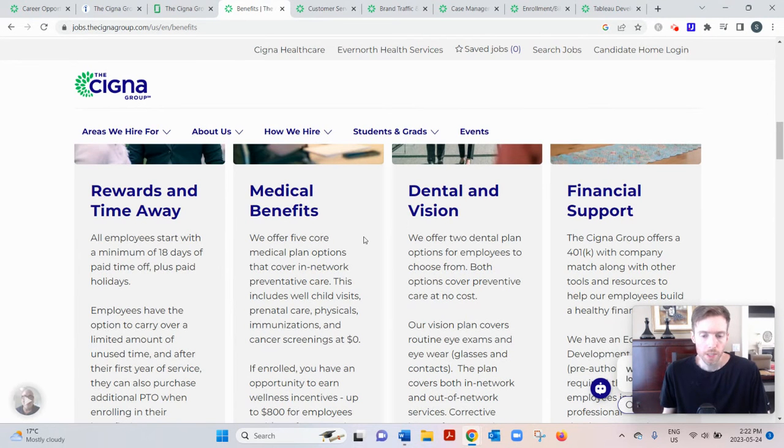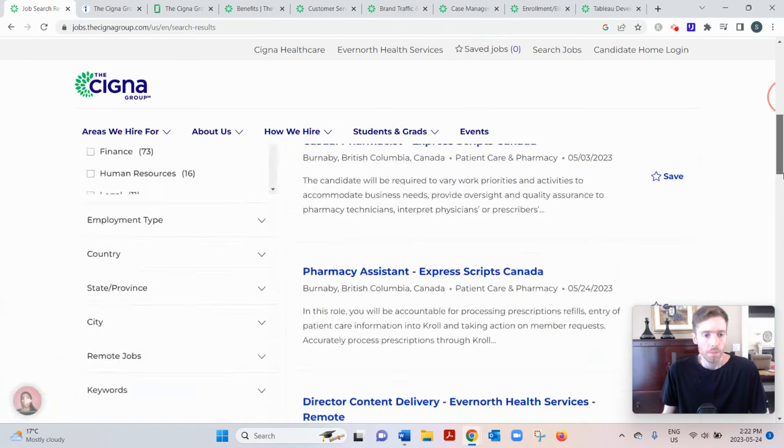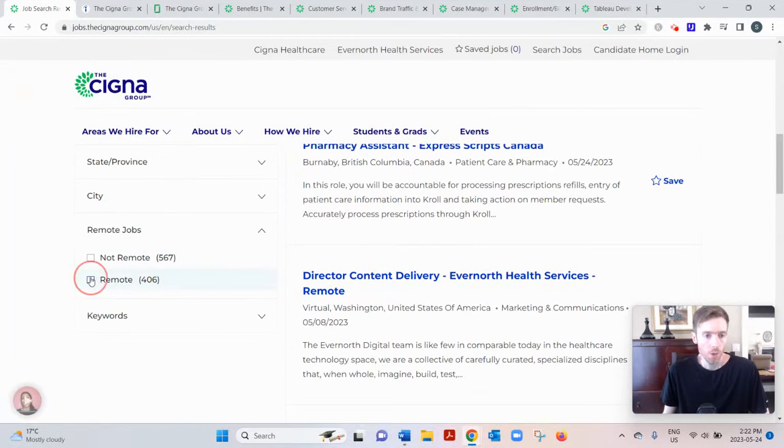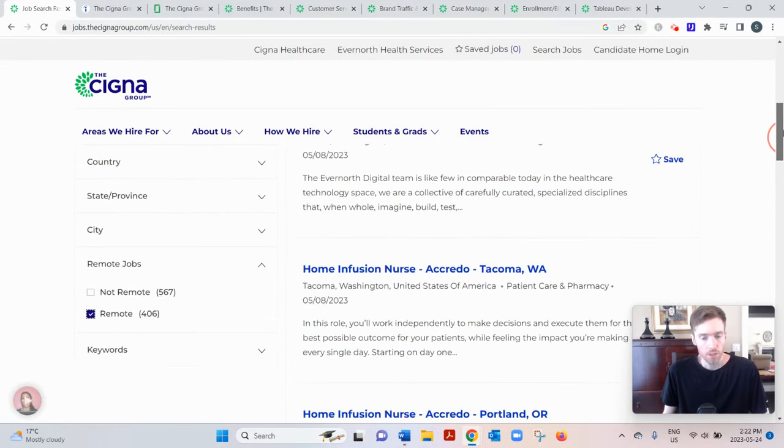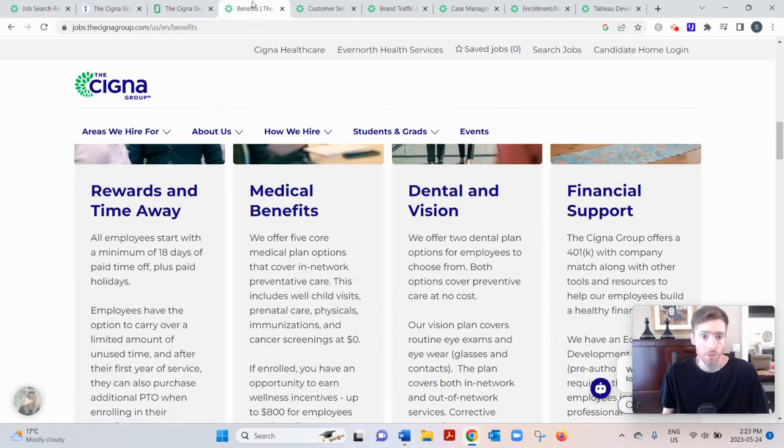Navigating their website to find work from home jobs is pretty simple. You just go to search, click the blue button, select 'Remote Only,' and there's a list of 406 jobs. I went through all of them and found five of the best entry-level ones that are also remote and available in lots of different states.